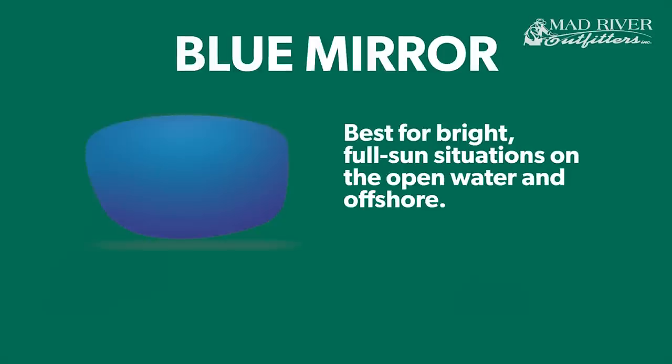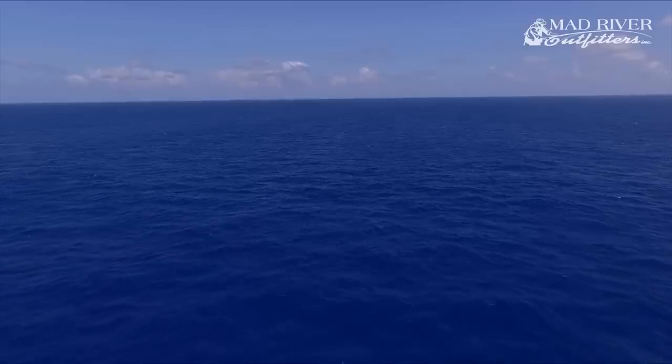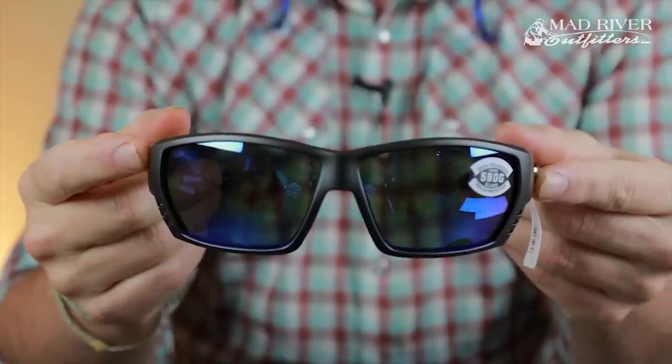Let's talk about the lenses. First and foremost is the blue mirror. The blue mirror is based on a gray lens with a blue mirror coating, and it allows 10% light transmission, making it one of their darker lenses. It is best known for fishing in blue water — ocean environments with really high reflective situations. We ship a lot of these to coastal states, down to Florida, for people out on big boats in deep water.